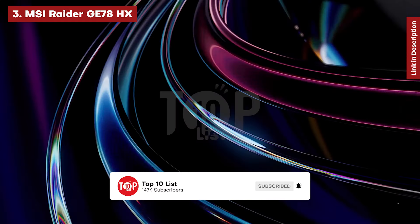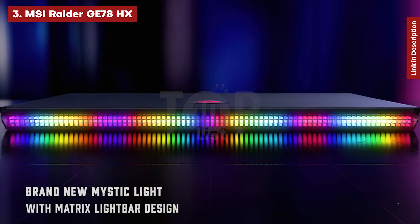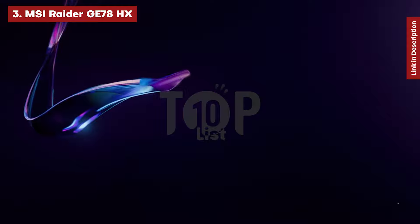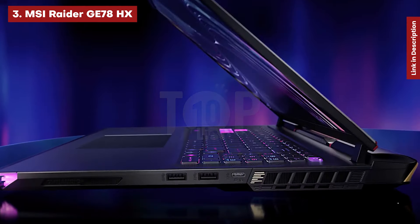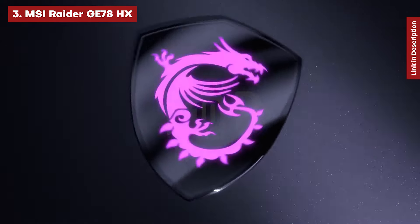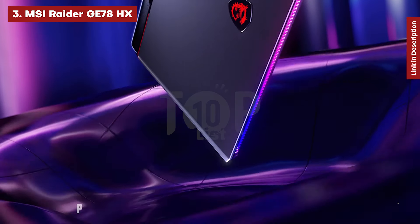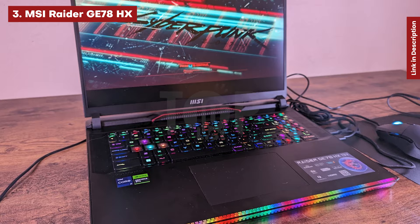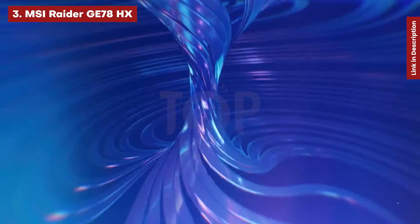MSI Raider GE78HX. 17-inch laptops may no longer be the largest available, but they can still provide a good blend of power and immersion. The MSI GE78HX Raider is a powerful laptop. We tested it with an Intel Core i9-13950HX and RTX 4080, with a 17-inch screen that has a 16:10 aspect ratio, 2560x1600 resolution, and 240Hz refresh rate.